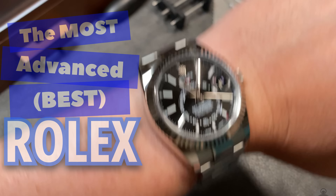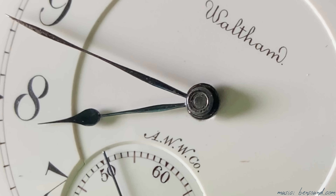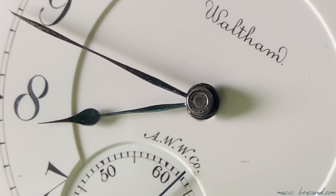Today I want to introduce you to arguably the most complicated and probably the best Rolex. This is the Rolex Sky-Dweller.